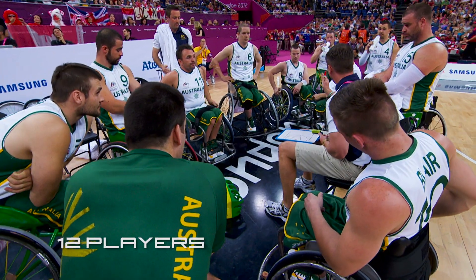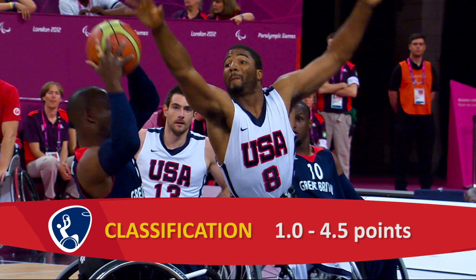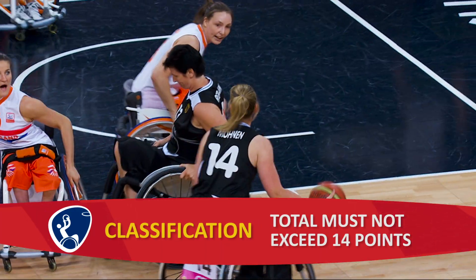Each team consists of 12 players with five on court at any one time. Players are classified on a points system from 1 to 4.5. The higher the number, the lower the impairment. Each team can't exceed a total of 14 points on the court at any time.